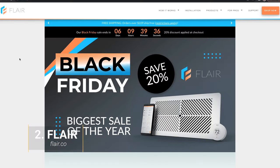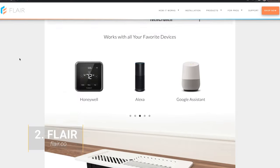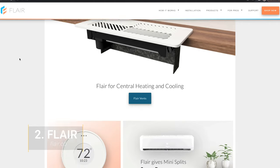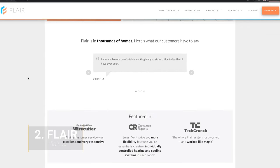Number 2: Flare. Flare creates smart vents and thermostats. The system balances heating and cooling across different rooms for comfort, savings, and energy efficiency. This startup just raised $7.6 million in a Series A round led by Active Impact Investments and Lower Carbon Capital.